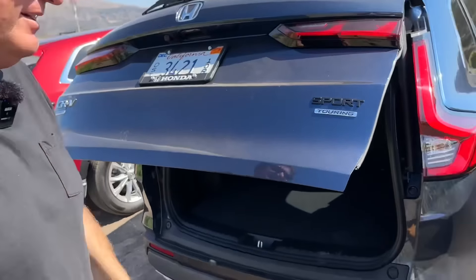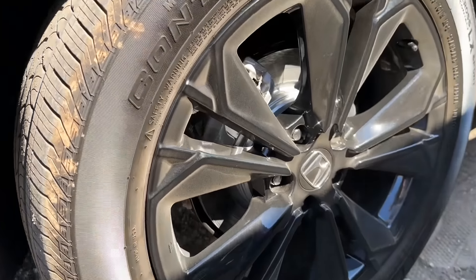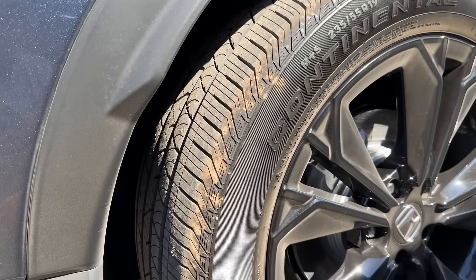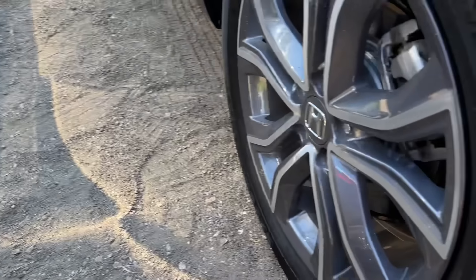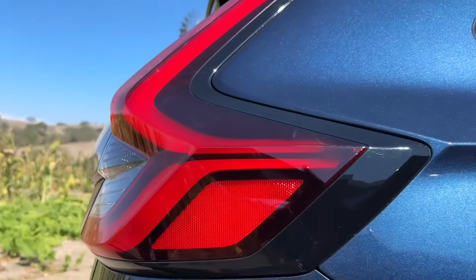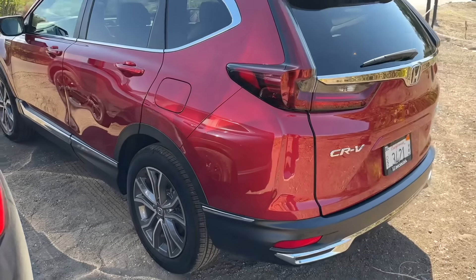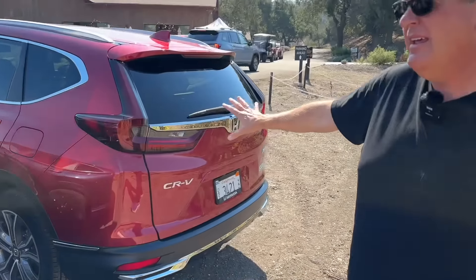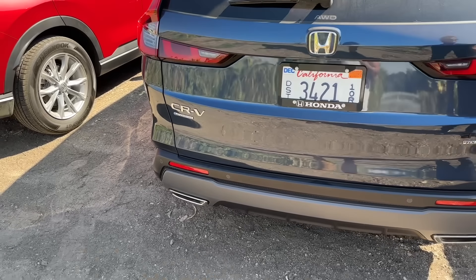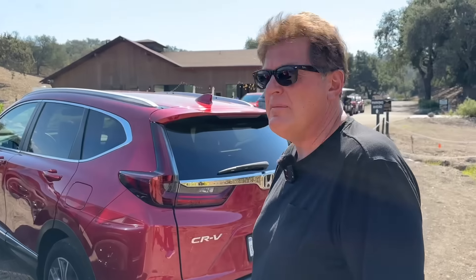What do you think of the wheel choices? I think we've gone up a size in tire and wheel. They look like they are both on 19s, but I do like the appearance of the new wheel better. Overall, styling on the new CR-V is pretty sharp — this old one is kind of frumpy and the new one is kind of sporty. It's got some really nice hard lines that give it a more confident look.